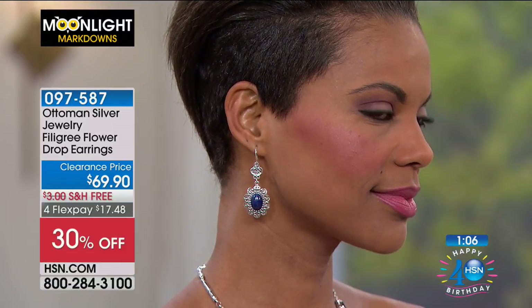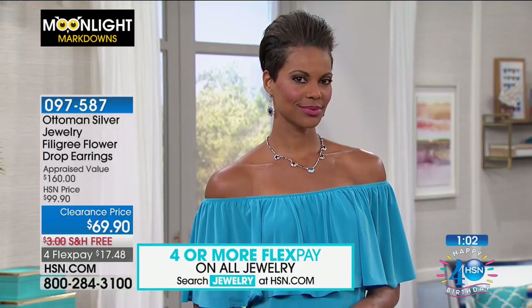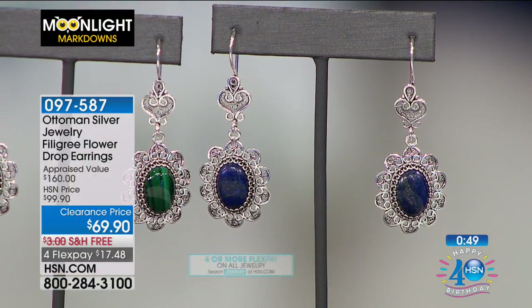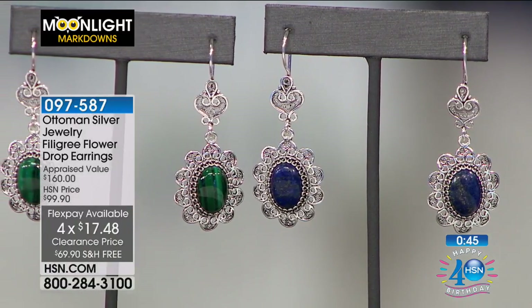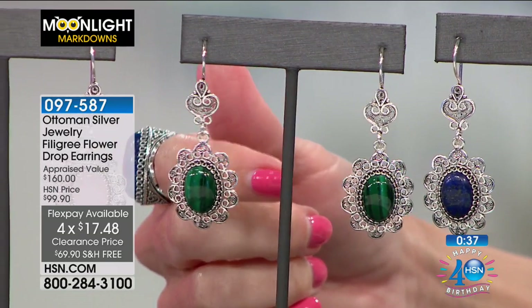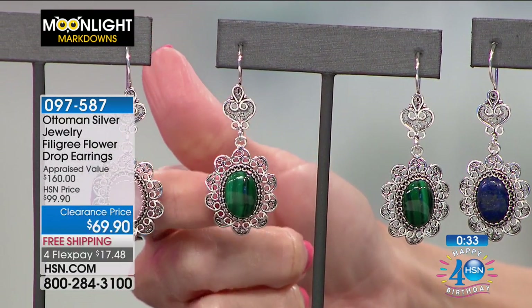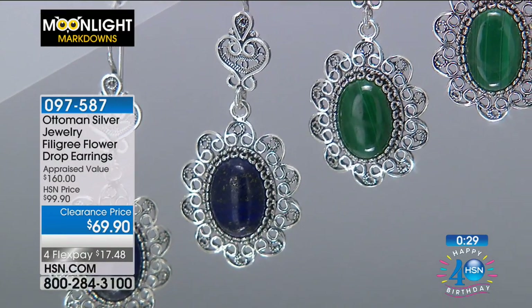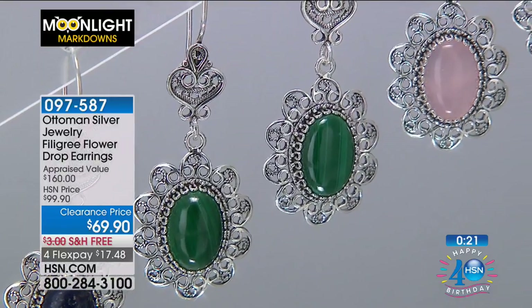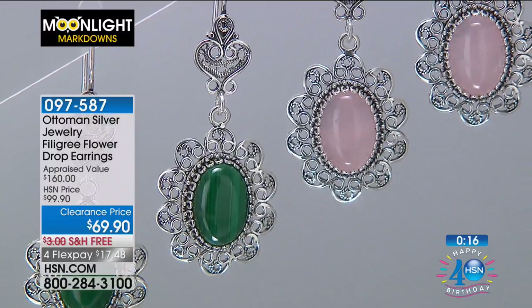We want you to shop with confidence. If for any reason these pieces aren't as lightweight or as beautiful and intricate as we've described, we give you a 30-day unconditional money back guarantee. You can get a little more this morning because FlexPay lets you break up those payments. These are all handcrafted in Turkey, which is a beautiful thing.